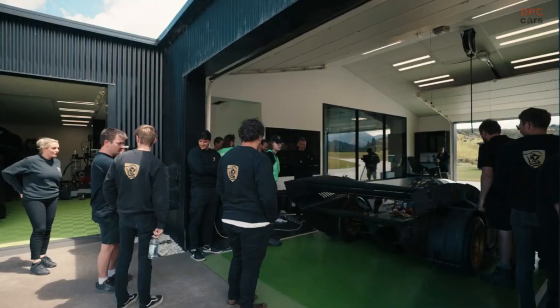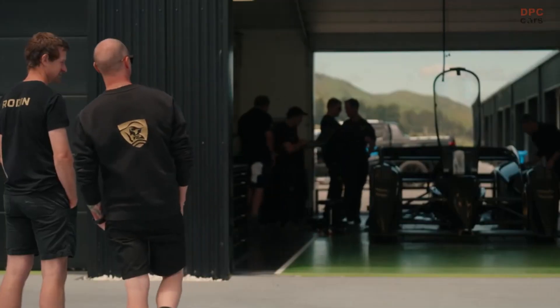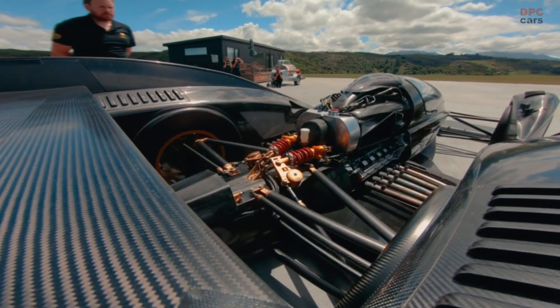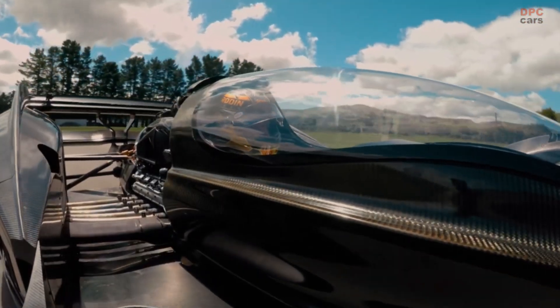Having successfully developed the FZ open-wheel, single-seat track car, Road-in-Car's next project — the F-Zero — is magnitudes more ambitious. The F-Zero is powered by a twin-turbocharged 4.0-liter V-10 engine designed by Road-in-Car's founder and CEO,